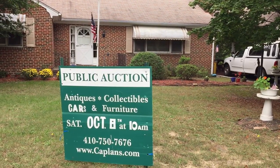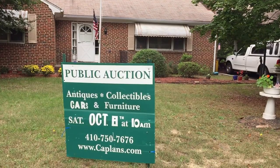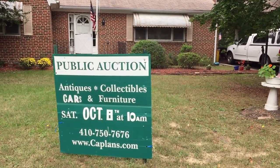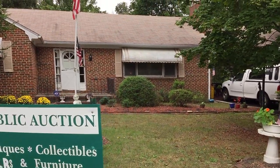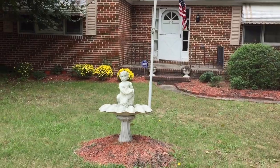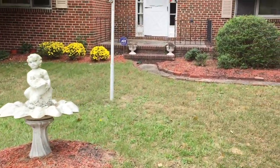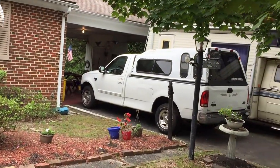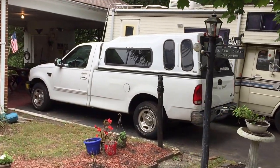Hi everybody, John from Kaplan's Auction with this YouTube video for Saturday October 8th, starting at 10 a.m. Our public auction in Hanover, Maryland at 912 Timber Ridge. Ladies and gentlemen, everything in this house must go, including everything outside, and as you can see there's quite a bit outside as well.